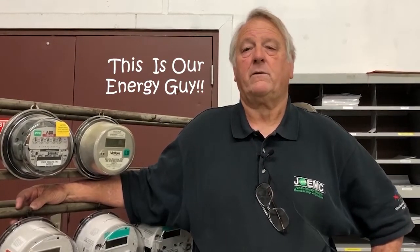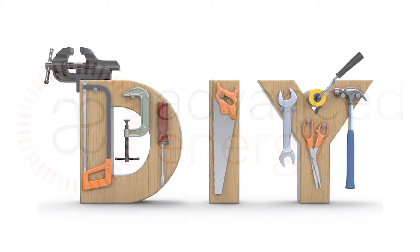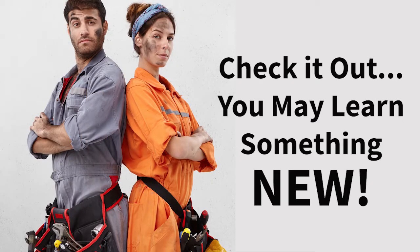Hey folks, Charles Westmoreland, Jones Onslow's energy guy here. I wanted to take a couple of seconds to talk to you about energy efficiency around the home and some quick and easy things that you can do. One of our business partners, Advanced Energy in Raleigh, has put together a great do-it-yourself video about home energy audits.